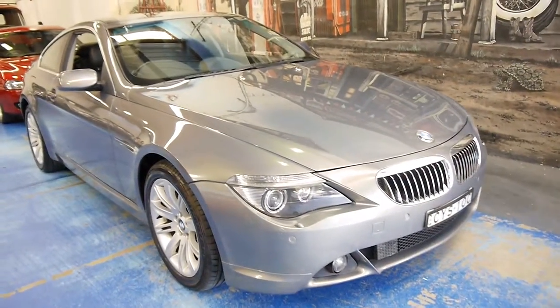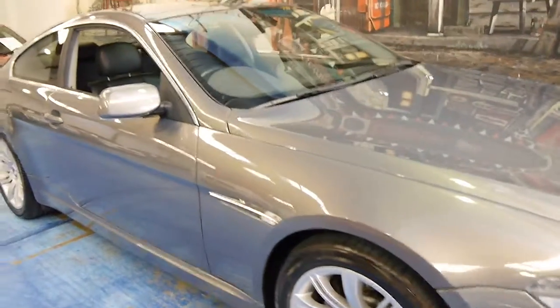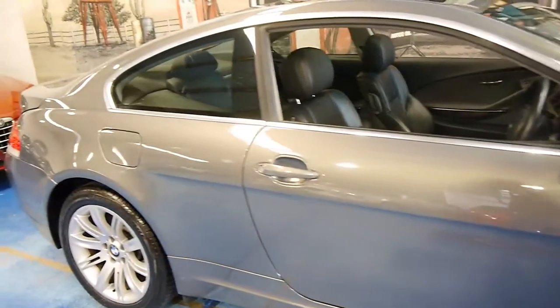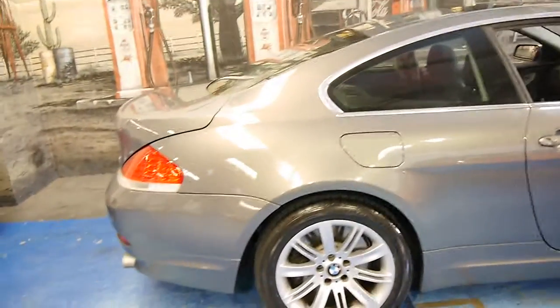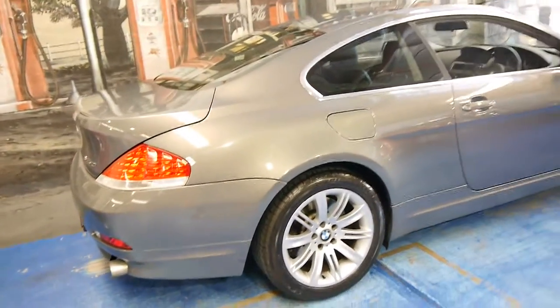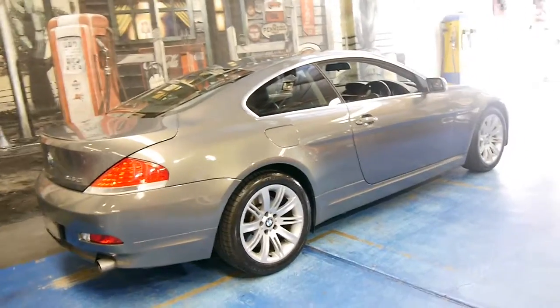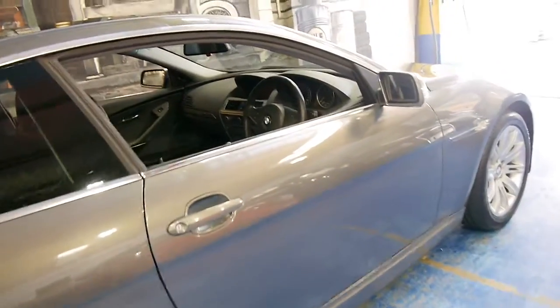Here we have a 2004 BMW 645ci. It looks to be Kalahari beige in colour with black leather interior. My name is Philip Tarrant, and I'm going to have a chat to you about this lovely car here today. It's done 130,000 kilometres, looks like it's always been serviced at BMW, and the car is in very good condition.